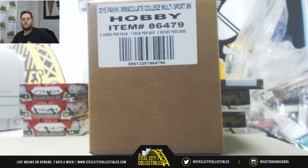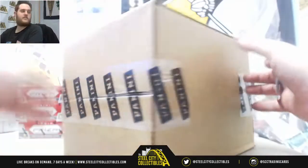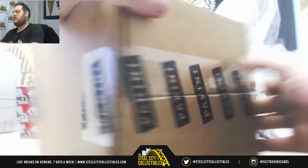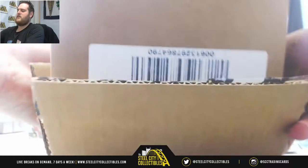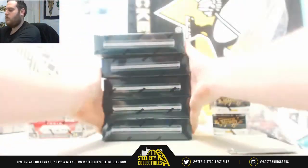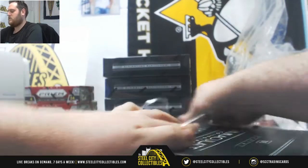Let's get rolling. A couple more breaks going to be going off today — check out our Play for Patches Random Team Group Break, I think we're down to 12 spots left, should be going off this afternoon. I have another Immaculate up, AJ has another NT up as well. Five blocks of Immaculate — always fun.